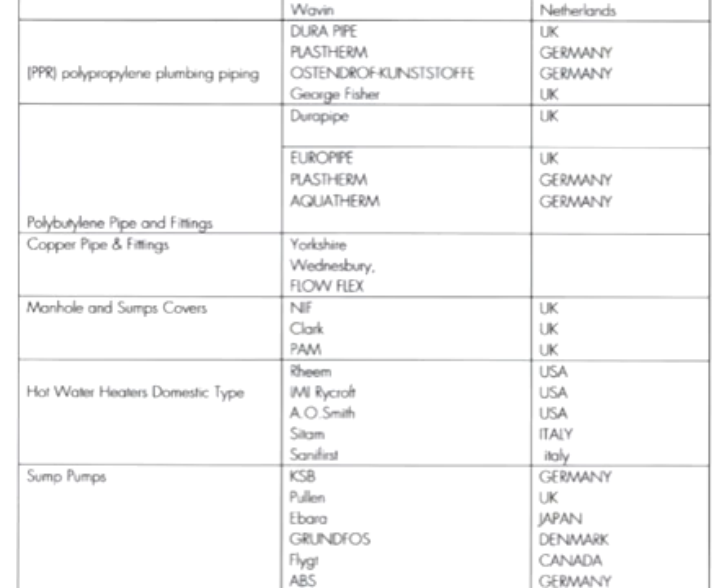For sump pumps, KSB is very popular — we commonly use this one, from Poland. Grundfos is also very popular, from Denmark. Also Wilo from Germany, Klang, and ABS from Germany. At minimum you should remember KSB, Grundfos, and ABS. My personal recommendation is Grundfos or KSB, followed by ABS.